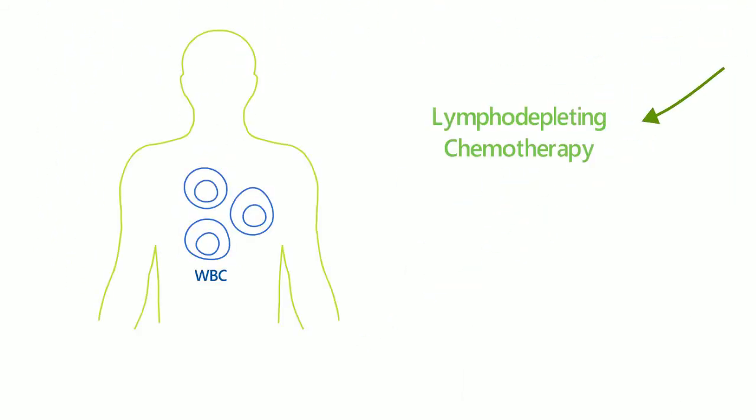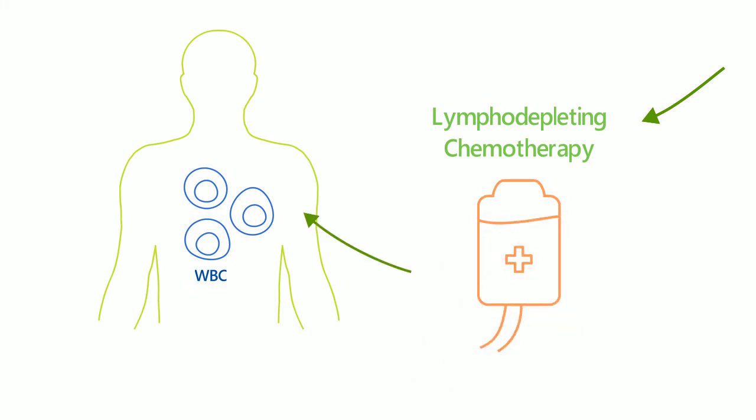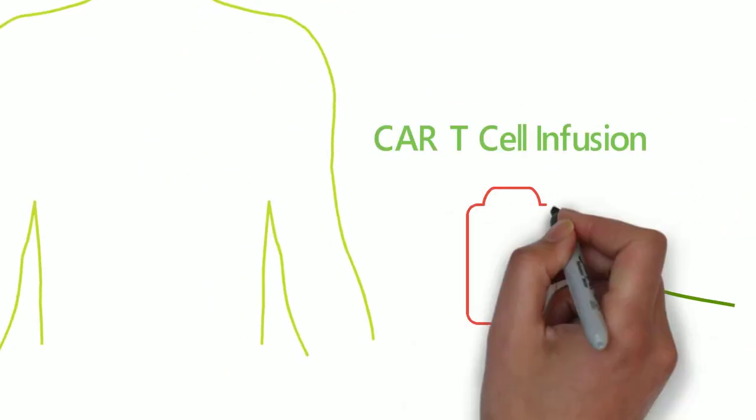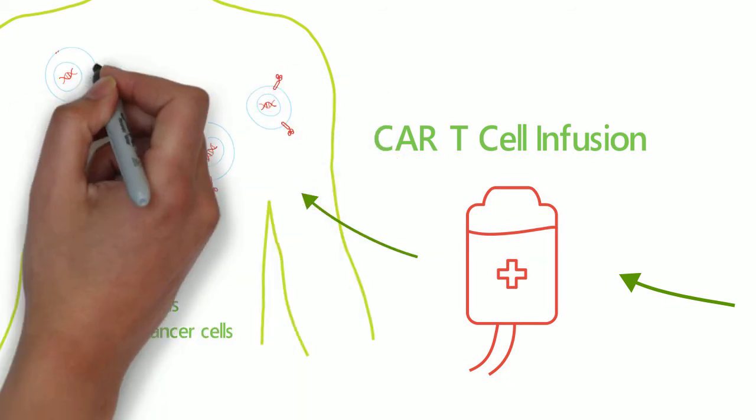Before infusing CAR T-cells, patients need to undergo lymphodepleting chemotherapy to reduce white blood cells and make room for the CAR T-cells. Finally, the CAR T-cells can be infused back into the patient to attack the cancer cells.